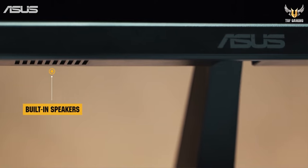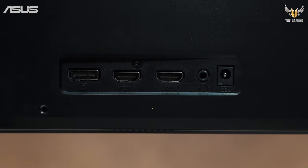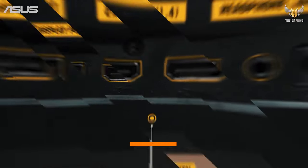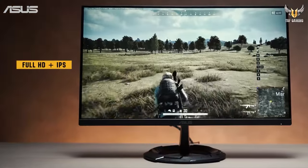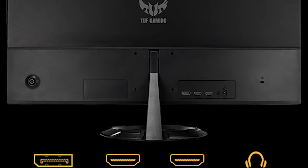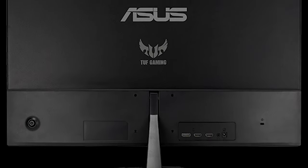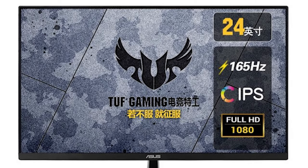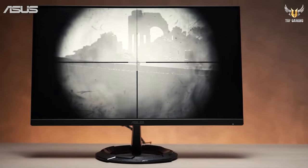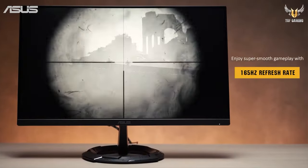One of the standout features of the monitor is its high refresh rate. While it natively supports 165Hz, it's compatible with 144Hz, ensuring ultra-smooth gameplay and reduced motion blur. This high refresh rate is especially advantageous for fast-paced games where every frame matters. With a rapid 1ms response time, this monitor virtually eliminates motion blur and ghosting, keeping fast-moving objects sharp and precise.